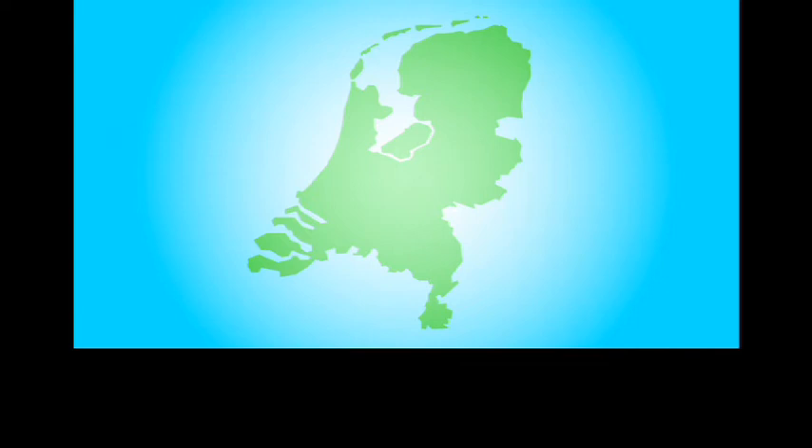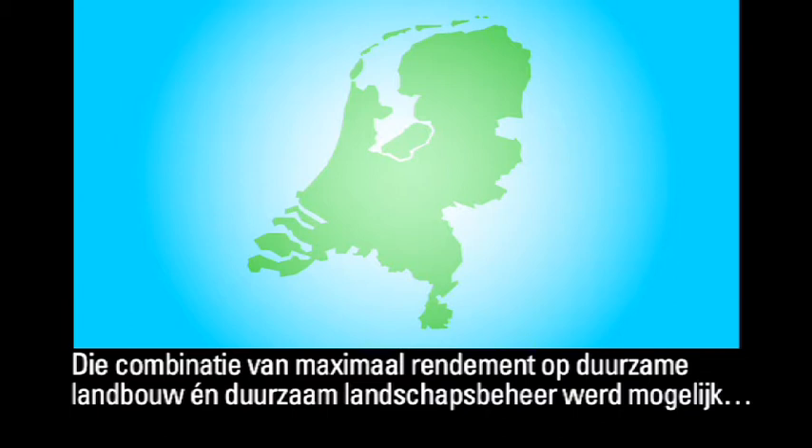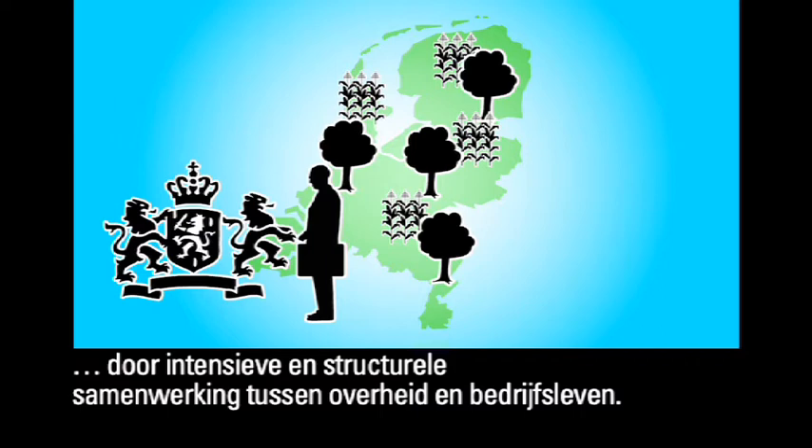while maintaining the national ecological network and the distinctive countryside. This has made the Netherlands the first country in which the agricultural sector has been awarded the International Sustainability Label. Intensive structured cooperation between government and businesses has made it possible to combine earning a maximum profit from sustainable agriculture with sustainable countryside management.